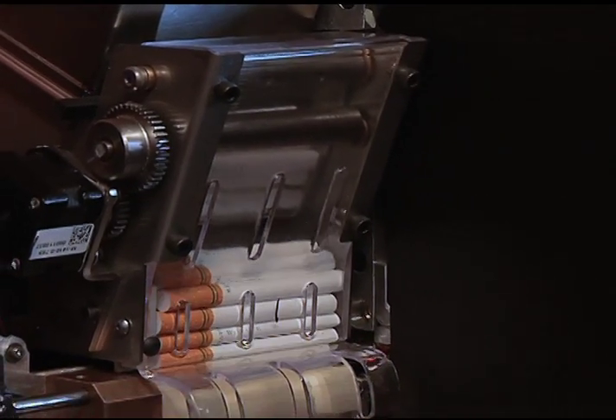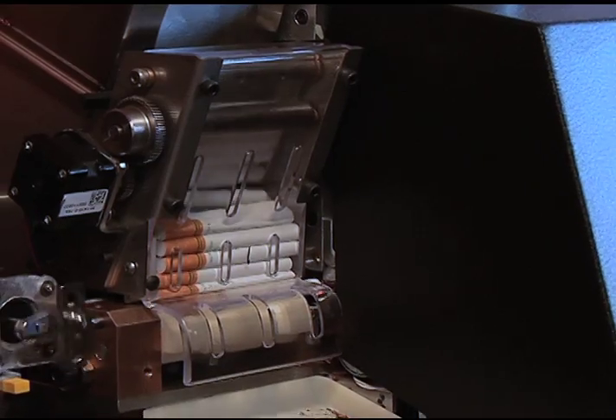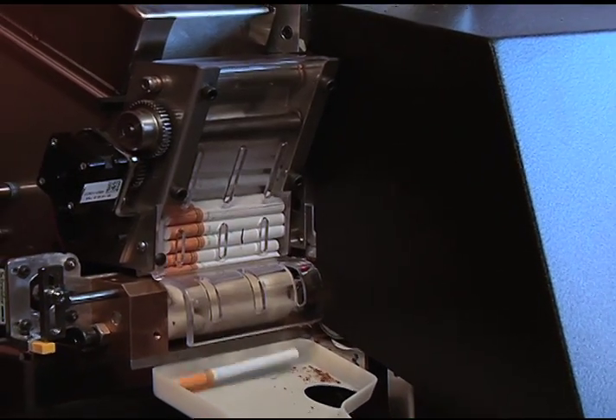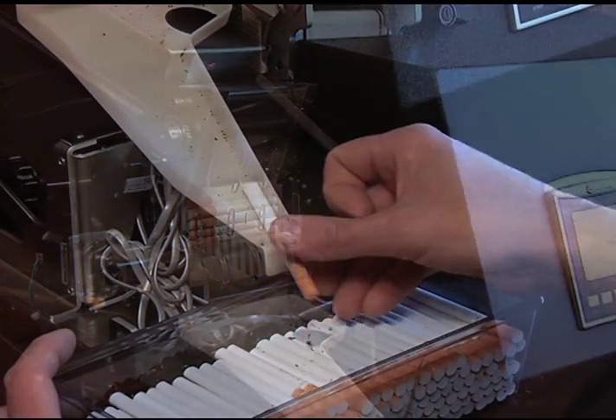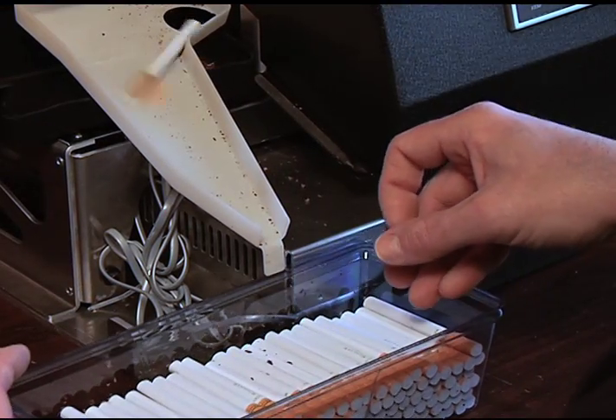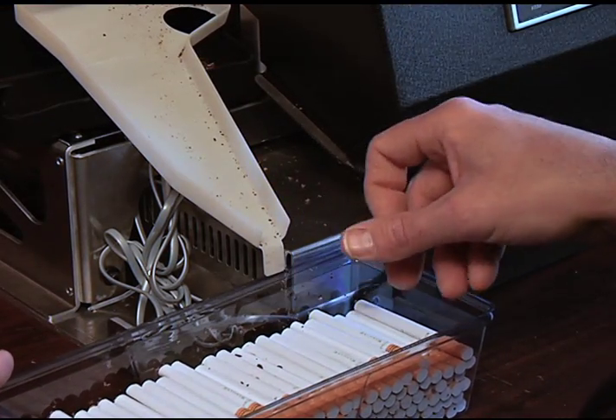Let's review the reasons your customers will prefer a Freedom Filler 200 over any other cigarette rolling machine. Due to our compact design and tabletop positioning, there's no bending over for customers to collect their cigarettes. Your customer will just sit back in a comfortable chair and effortlessly collect each cigarette as it's rolled.